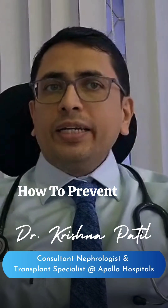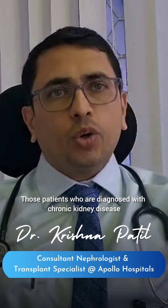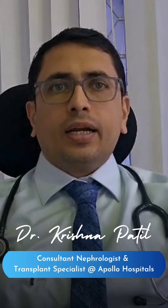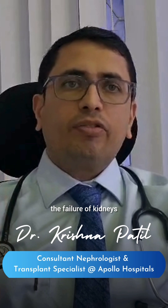Hi. How to prevent the kidneys from failing? For patients who are diagnosed with chronic kidney disease, there are two most important things to prevent the failure of kidneys.